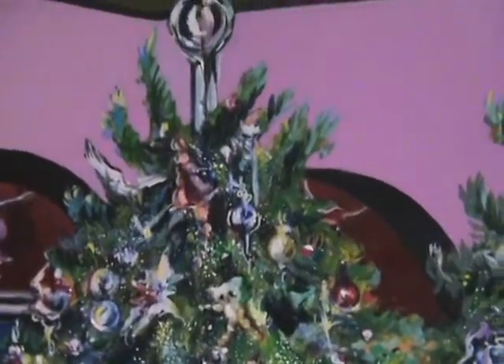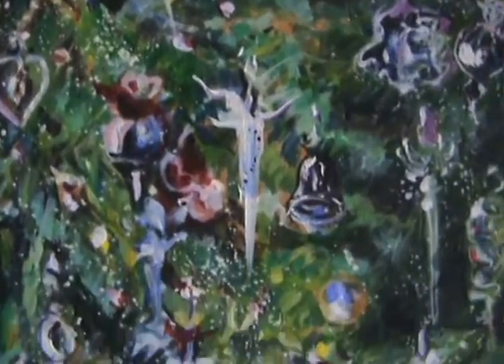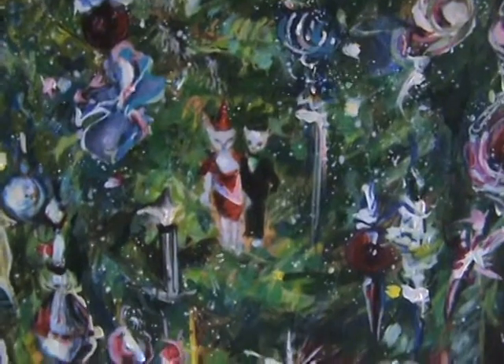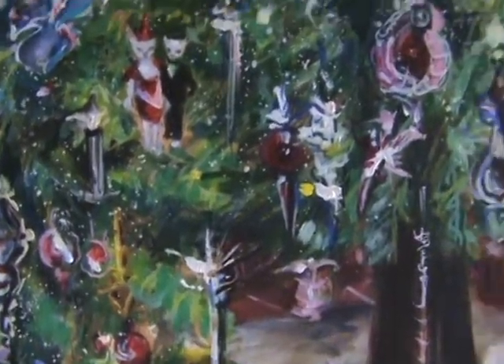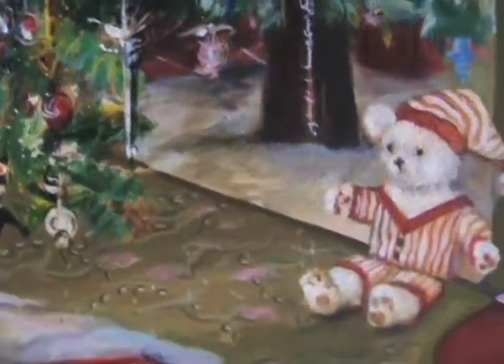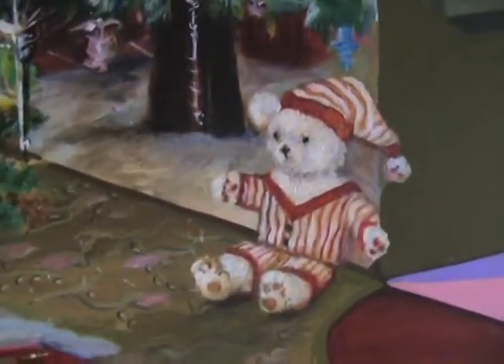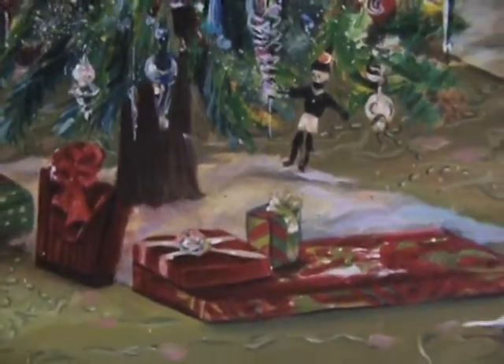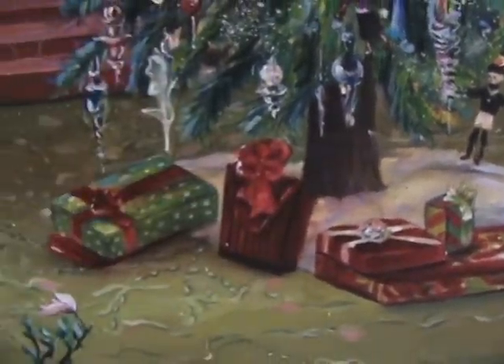A little bird, little balls, little icicles, a little cat couple, and there's a Christmas bear, a little toy soldier. There's a whole bunch of presents under this tree.